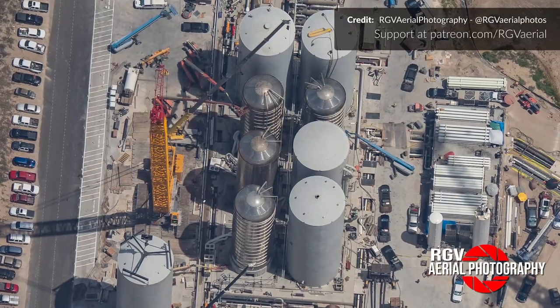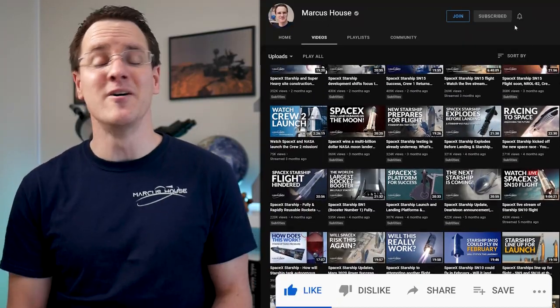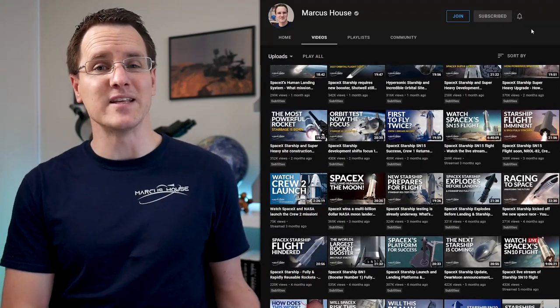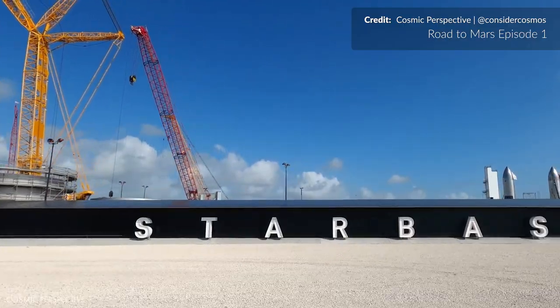There is just so much going on all the time at Boca Chica, and covering all this every Saturday with you is such a thrill. Really appreciate you watching and following this with us — all that interaction lets us do what we do, and the whole community loves you for it.